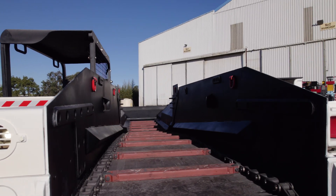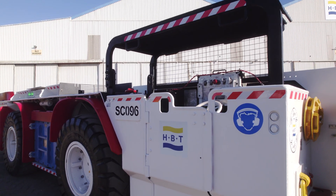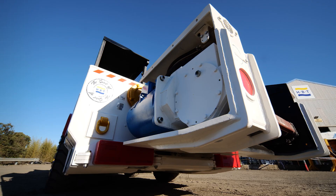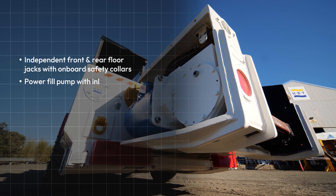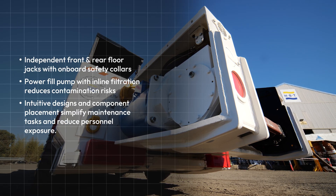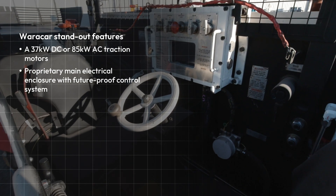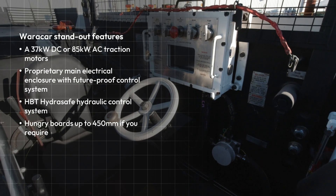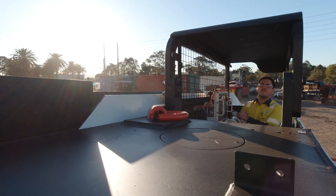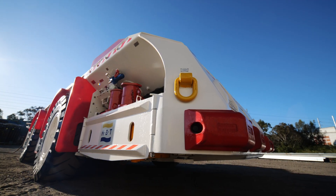Maintenance of any plant or equipment is critical, so to reduce offline time, the Warrakar is equipped with onboard schematic diagrams, advanced diagnostics, and specialised tooling to get the job done safely and efficiently. Unparalleled reliability, ease of operation, and low maintenance costs make the Warrakar the premier choice for mining operations worldwide.